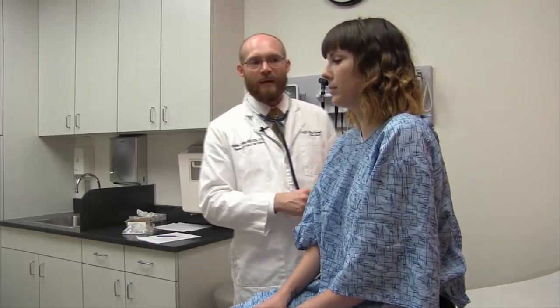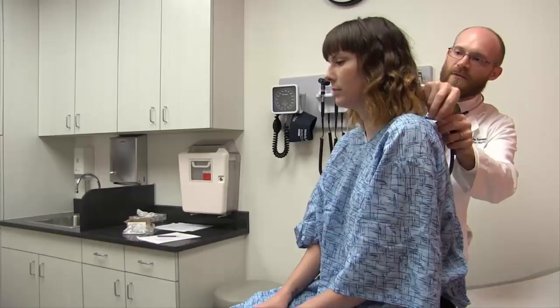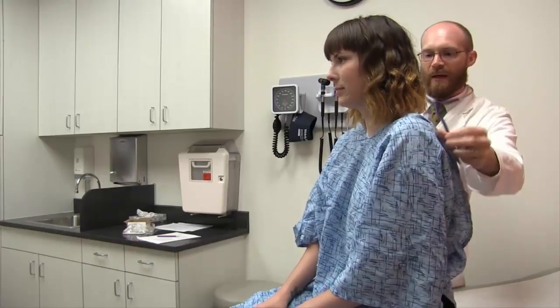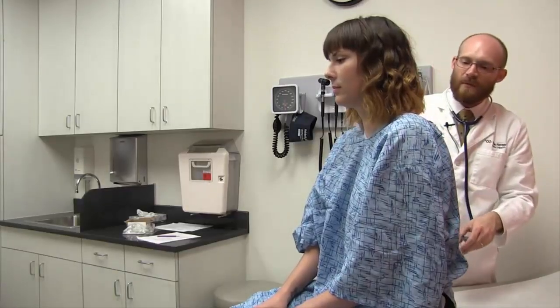The lung exam is a physician skill essential to a high-quality physician-patient encounter. Examining each patient in a stepwise manner and similarly with every encounter reduces the chance of missed important findings. With good technique and practice, the physician can quickly locate abnormal findings that guide additional testing and management.